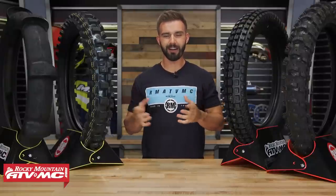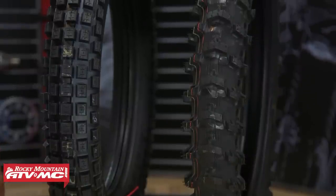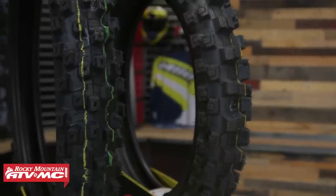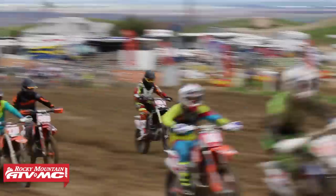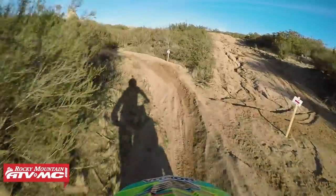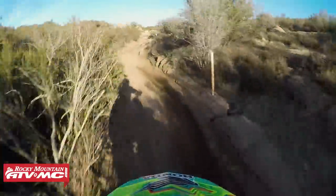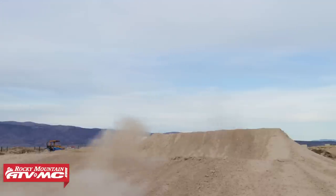Dirt bike tires — it's a tricky subject. We have a lot of great tires that we offer at Rocky Mountain and we know that everyone has their opinion about why they like the tires they ride on. But ultimately it's just going to come down to rider comfort. A lot of riders will find a set of tires they really like and stick to them because they know how they react and how they handle in certain conditions. But if you're new to this or maybe just looking to switch it up and try a different set, this video is really going to help you out.